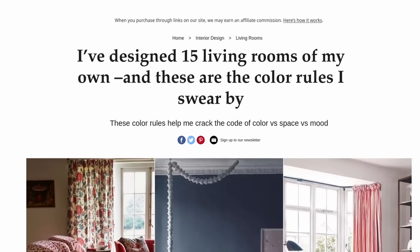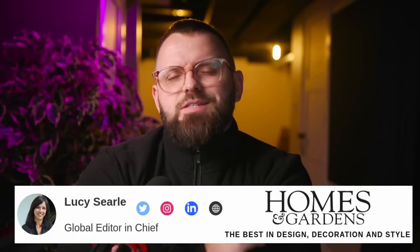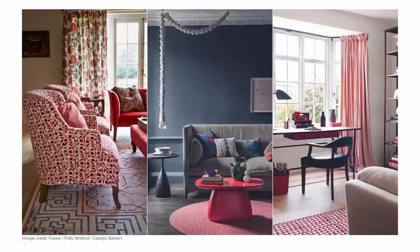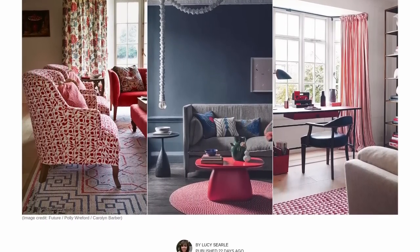I've designed 15 living rooms on my own, and these are the color rules that I swear by — at least according to Lucy from Homes and Gardens. We are reacting to another article today, recommended by one of you all, so thank you so much. This is a really interesting one. I always love going through these because it's nice to get someone else's opinion on color, and you know I love my color.